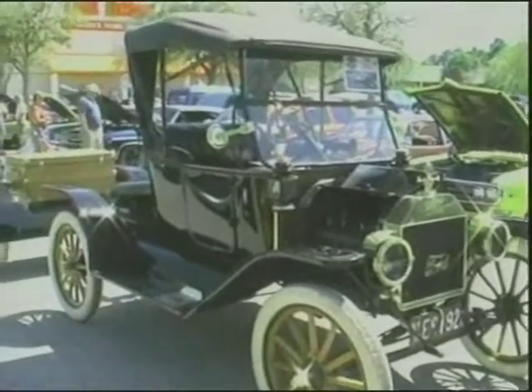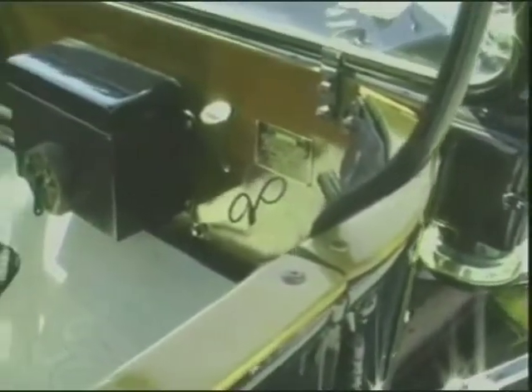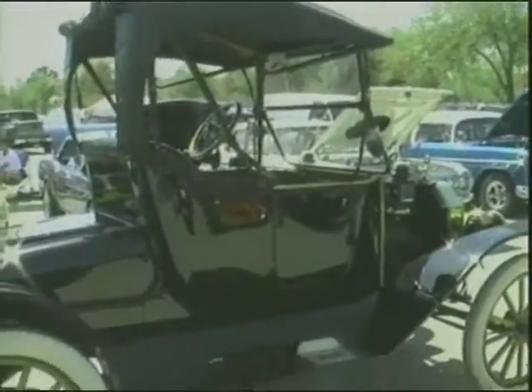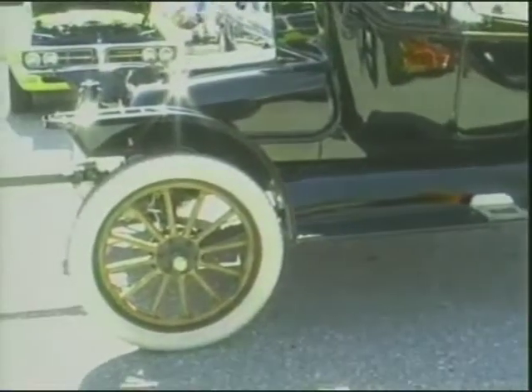That's an authentic T also. That car has an original motor. It's rarer than my touring because they made fewer Roadsters. That is a Roadster — that little turtle deck comes off on the back, and then you could put the pickup box on it. You could buy the pickup box from the dealer, lift it off, and make a little pickup truck out of it.